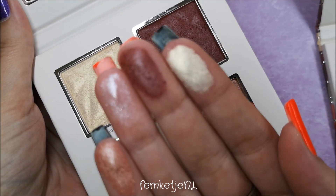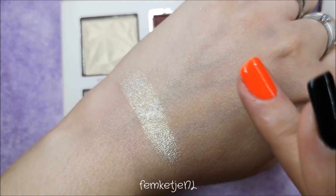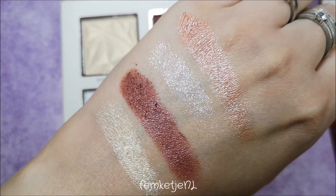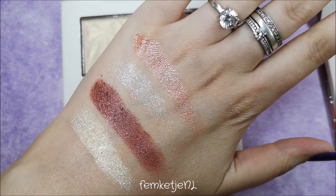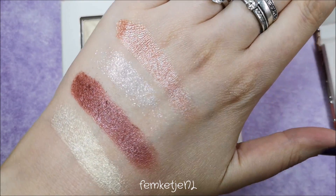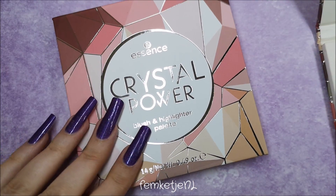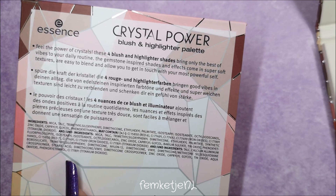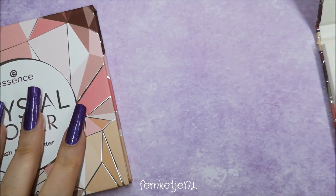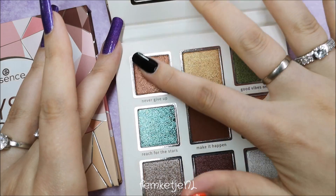I've been with Essence and Catrice from the start, so I know their quality from way back — and comparing that to the pigments and professionalism now, they have made huge steps. Big kudos to the makers of these products. They look kind of aimed at a younger audience, but as a grown woman of almost 29 I still really love this. The blush-and-highlight palette — some colors are a little too dark for me, but they'd look really cool as eyeshadows too. For only $5.99, why wouldn't you get it?